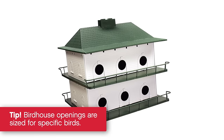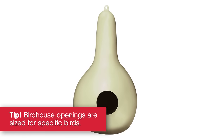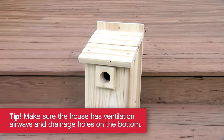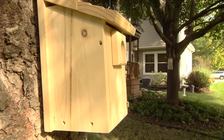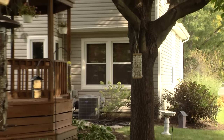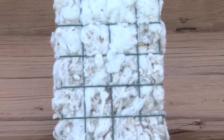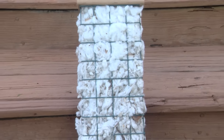Birds may nest in your yard if the right materials and safe shelter are available for raising their young. Some birds nest in cavities, some in open nests, so there are different styles of birdhouses. Choose a birdhouse made specifically for the types of birds you want to attract. Hang birdhouses on a pole hook or branch, generally about five feet off the ground — though some birds prefer higher or lower nests. Once you've determined the best location, hang nesting materials like twigs, short string, or bits of cotton nearby to help them create a safe haven.